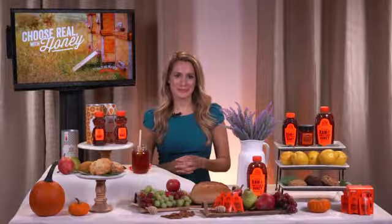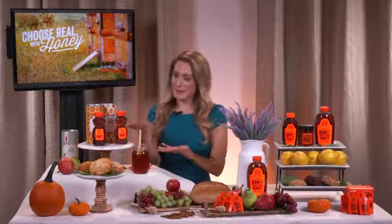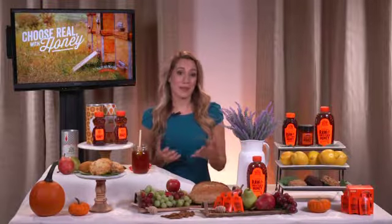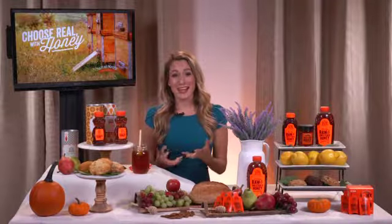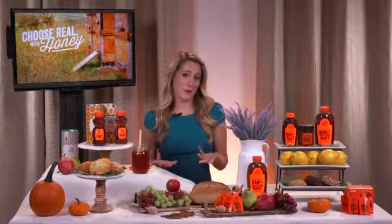So what are some of the benefits of real, raw, and unfiltered honey? First up, not all honey is created equal. We look at a bottle and we're like, oh, that's honey — but that's not always the case. Sometimes big brand honeys can contain high fructose corn syrup, pesticides, or fillers — unnecessary ingredients that we don't want in there.